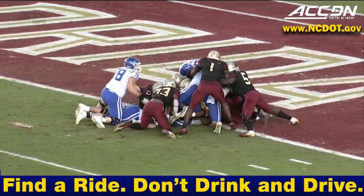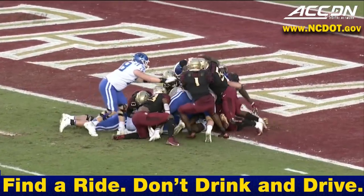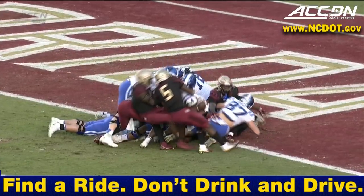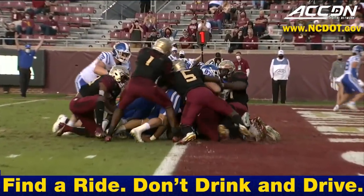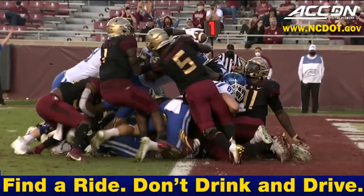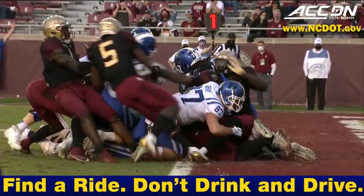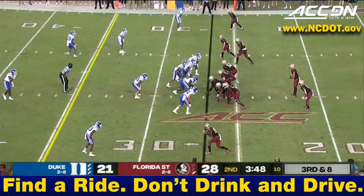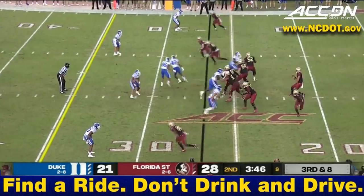No whistle yet — no whistle yet. You had an opposing team poking at it; that was kind of dangerous with no whistle. You thought the whistle might have blown for forward progress. There's the ball coming up, and the official on the far end sees it — no joke for the Seminole offense right now.